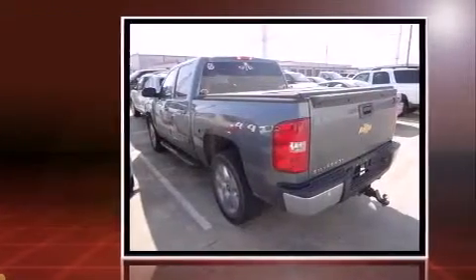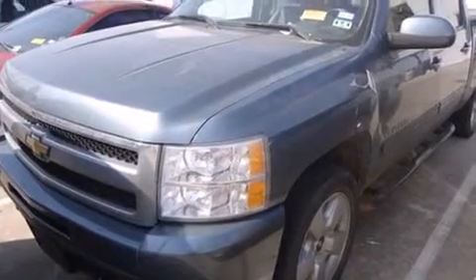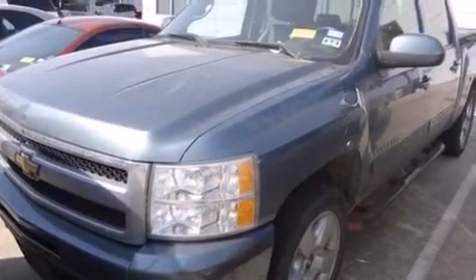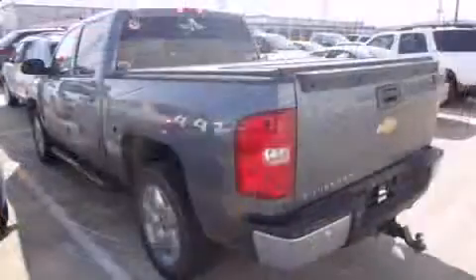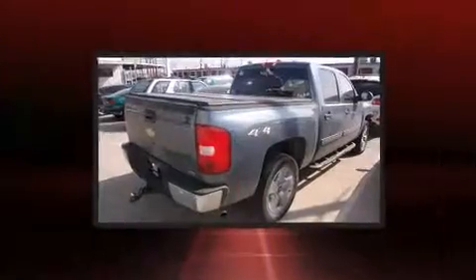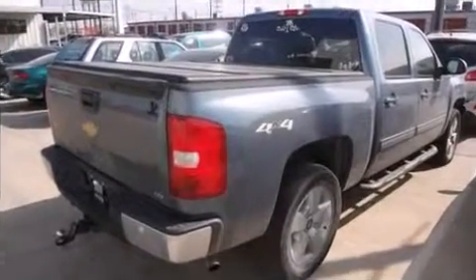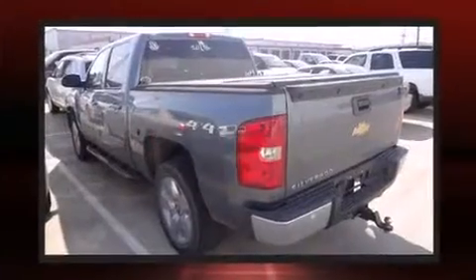Chevrolet infused the interior with top-shelf amenities such as front and rear reading lights, variably intermittent wipers, a rear step bumper, a front bench seat, and much more. Premium sound drives six speakers, providing you and your passengers a sensational audio experience.